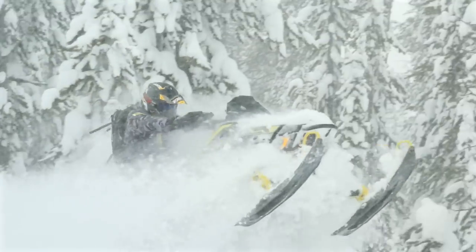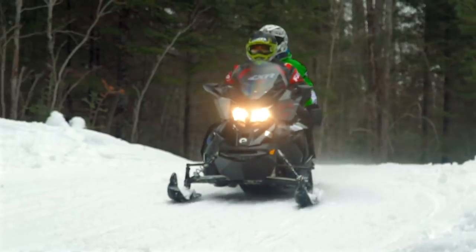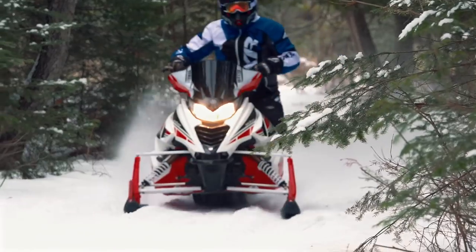Historically we put no less than 20,000 miles on our fleet combined in a season, and this year was no different. It was a really cool, diverse fleet this year. We had everything from the Backcountry X, Switchback Assault, a GTX Grand Touring, a Sidewinder, and a Viper.